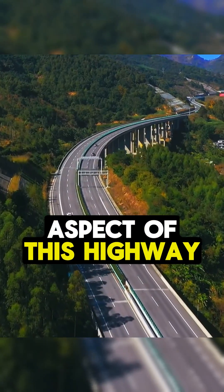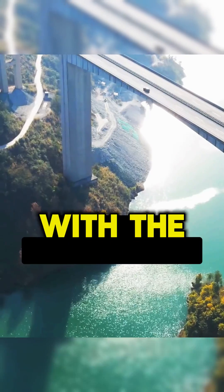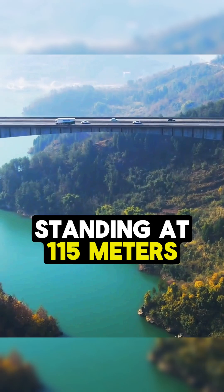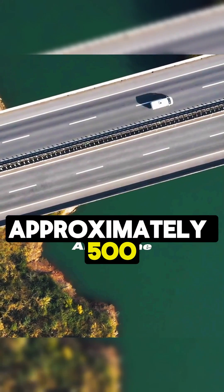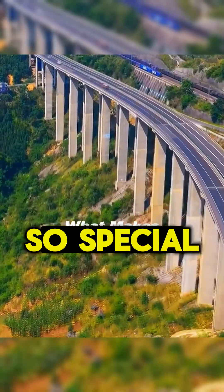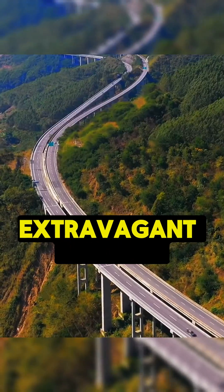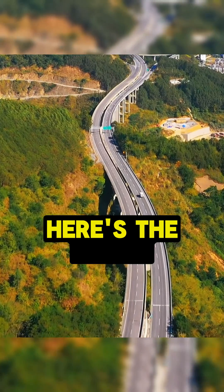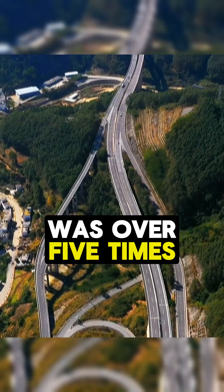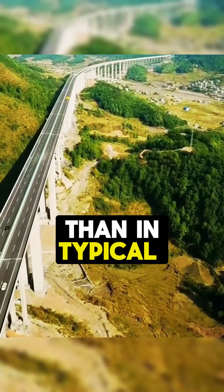The most fascinating aspect of this highway is its elevation, with the highest point of the bridge deck standing at 150 meters — approximately 500 feet above the ground. You might wonder what makes this highway so special, and if such a design is just an extravagant addition. Here's the catch: constructing a highway in this location was over five times more challenging than in typical circumstances.